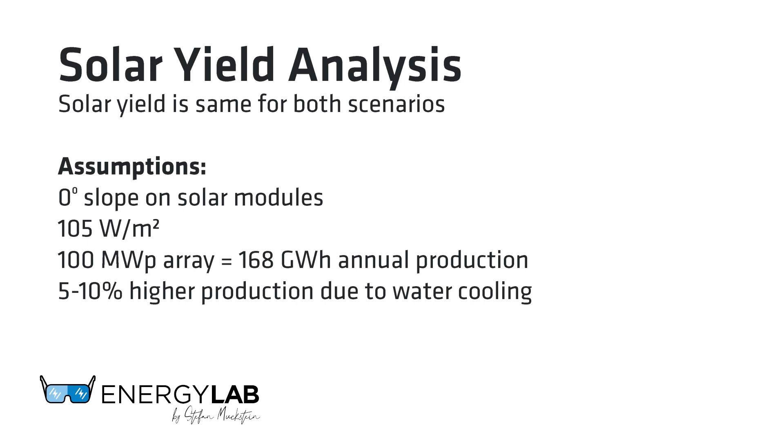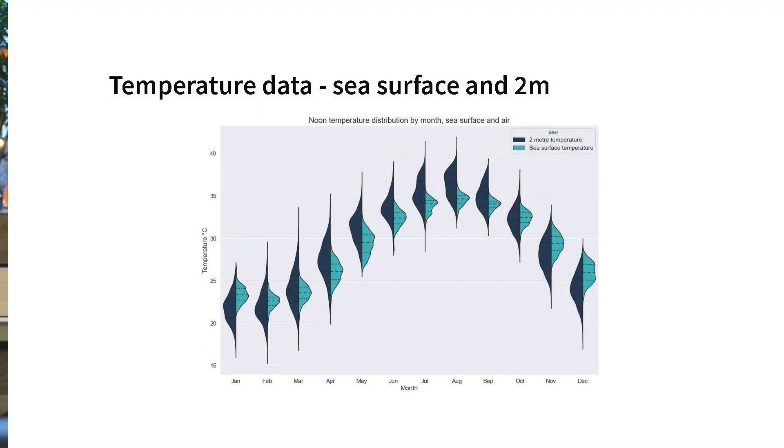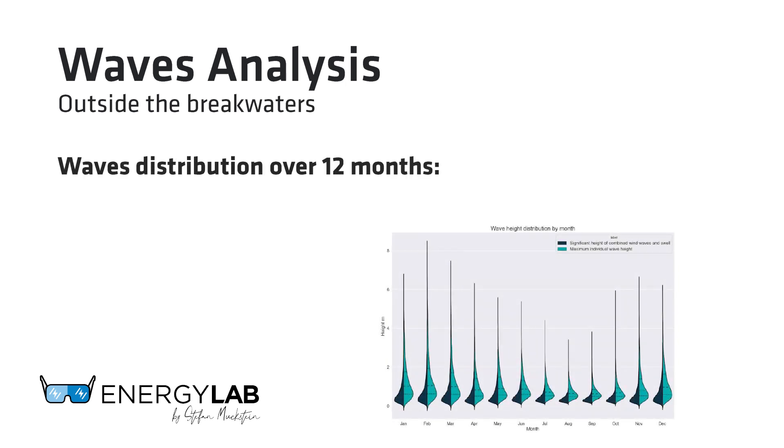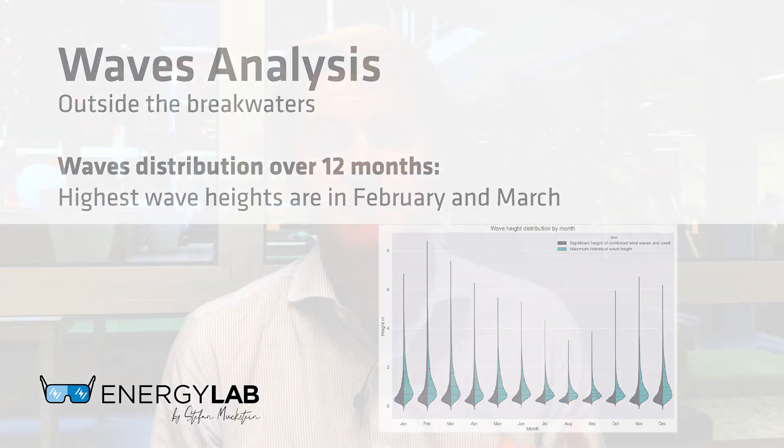This is something that we and many others in the sector are working on — to actually understand how much, based on the site and different technologies, you increase efficiencies from water cooling. To calculate the correct increase due to cooling, we also looked at historical water temperatures for the area. Next we analyzed waves for the scenario outside the breakwaters, and we found a wave distribution over a 12-month period, seeing the highest significant wave height in February and March.